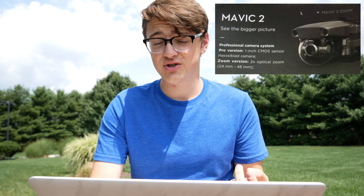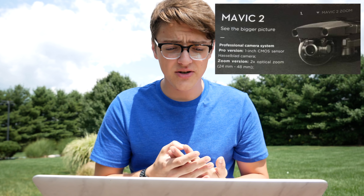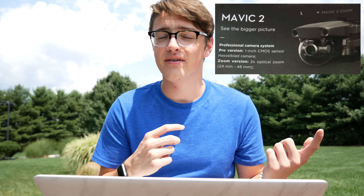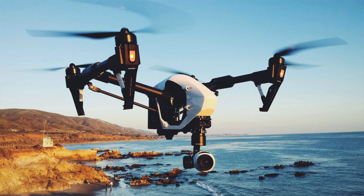There are two versions, and the second version — known as the Zoom version — will have a 2x optical zoom on it, which is a first for any small DJI drone. The only other DJI drones with optical zoom are the Inspire series, because those have larger sensors and full-on zoom lenses, but those are way higher priced than this Mavic 2 hopefully will be. Seeing that it will have a 24mm to 48mm zoom will be absolutely awesome, but that raises the question: which do you buy?